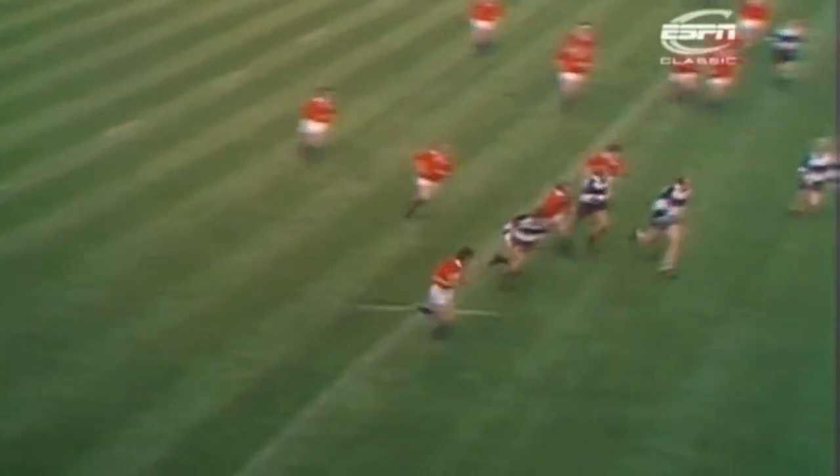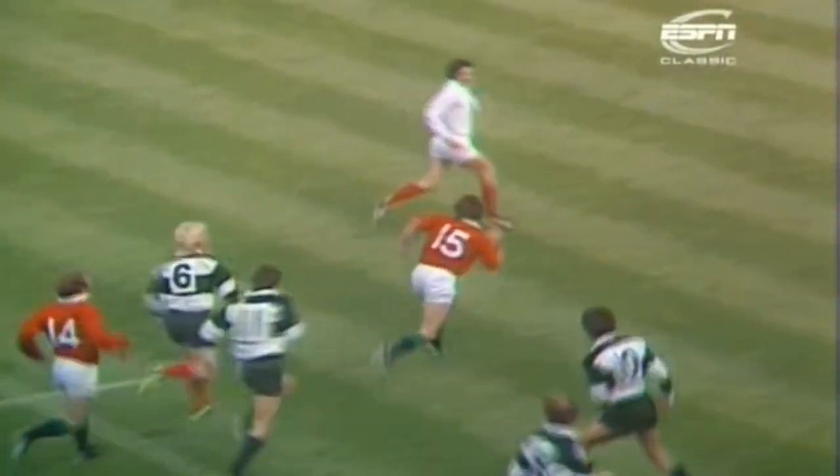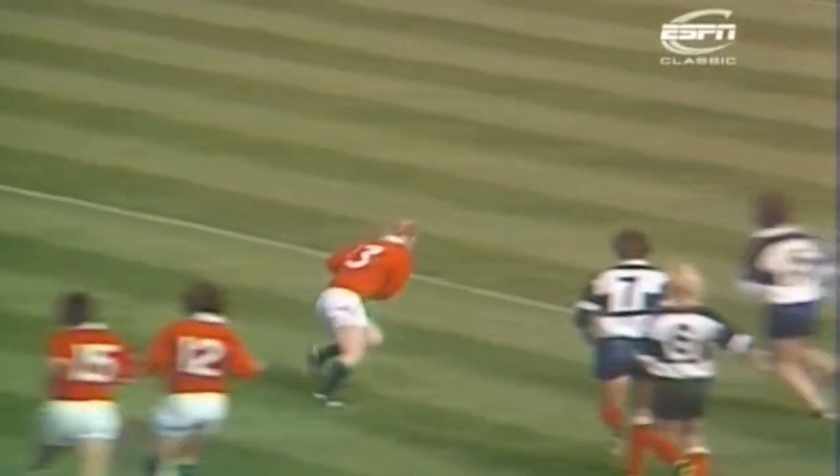Then McGeehan fed it out. And Squires knew that Irvin was on the overlap. Now look at the change of pace here. The change of direction twice. And then when he felt the tackle coming — Gerald Davis — Irvin realising that Fenwick was free. What a pass.